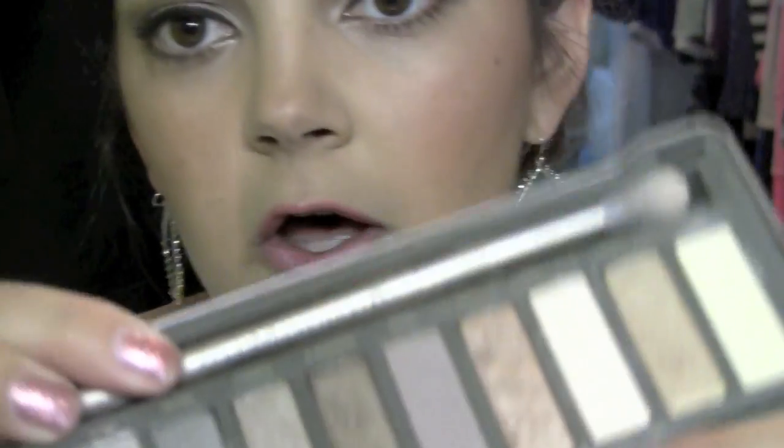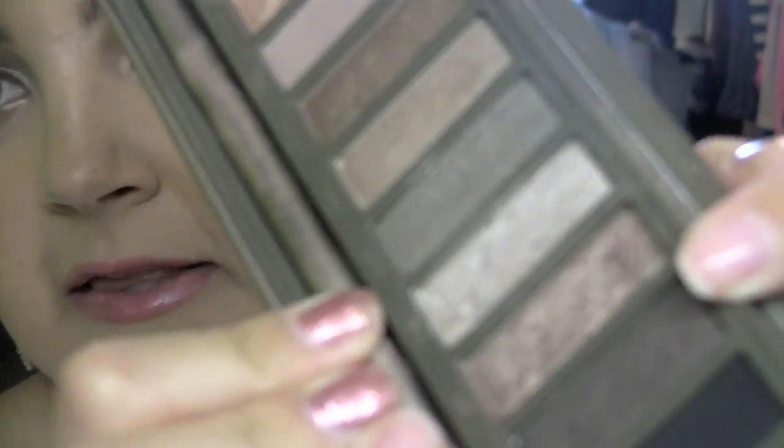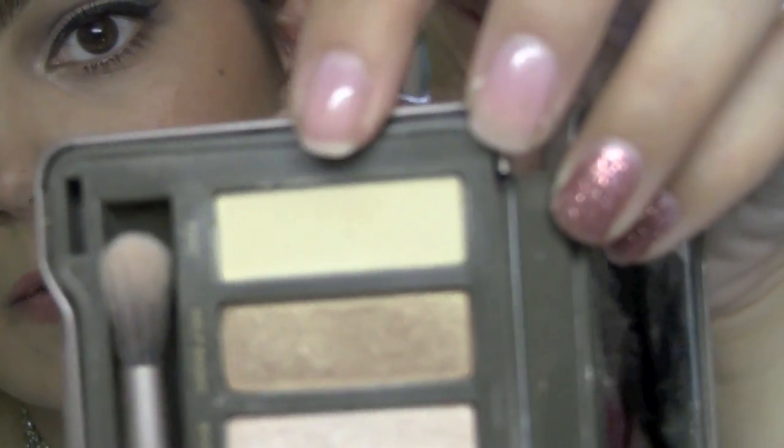On my eyes, I just used the Naked 2 palette. All over the lid, I used Booty Call, which is shimmery white, and then I put Snake Bite in the crease, blended it out, and then I used a little bit of Busted in the outer corner. It's a darker brown, and then I just used Foxy, which is a creamy beige, almost like a yellow tone, for my highlight.